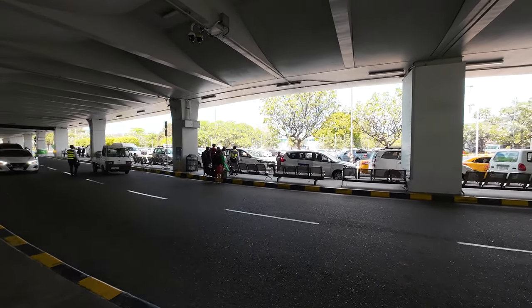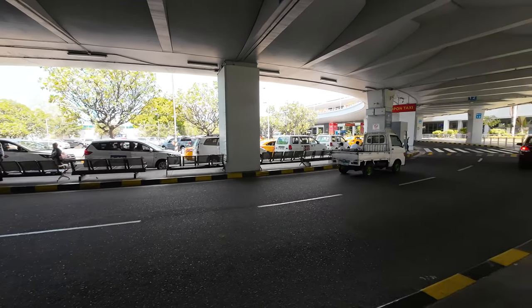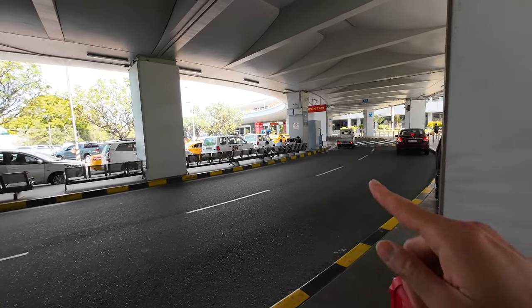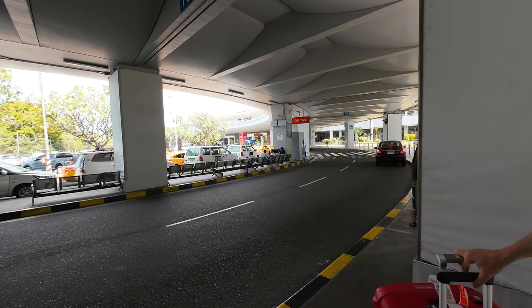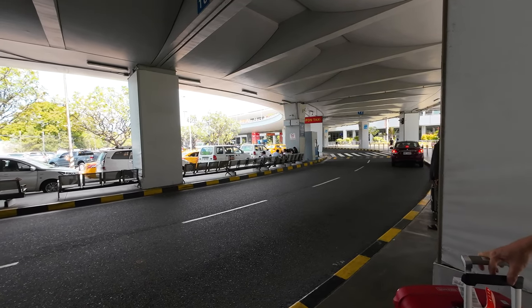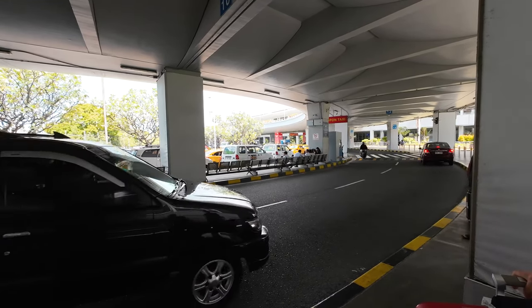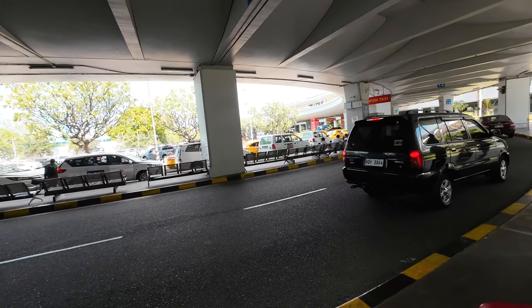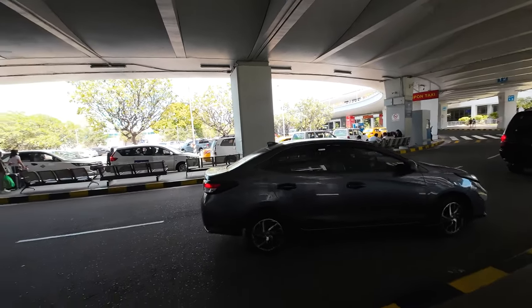We have already claimed our luggage and we're just waiting for our airport transfer to the hotel. Just to give you an idea when you arrive at Terminal 2, Centennial Airport — if you don't have an airport transfer, there's also a coupon taxi which is a little bit more expensive than a regular taxi. If you prefer a metered taxi, there's also signage for that, and that would be dependent on the distance and of course traffic in Manila.